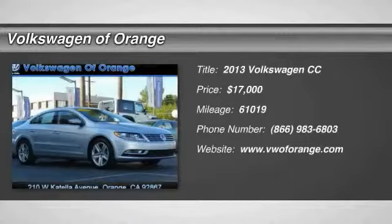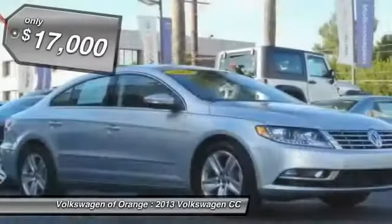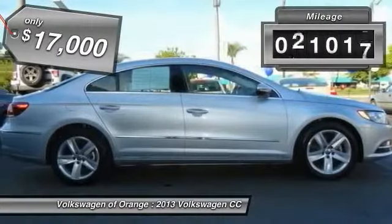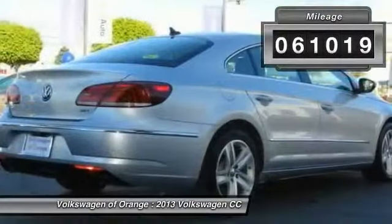The 2013 Volkswagen CC. It's what's on the outside that counts, and is priced below $20,000. This vehicle has less than 65,000 miles.